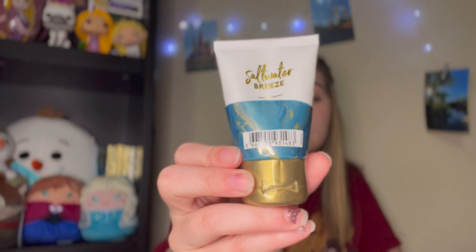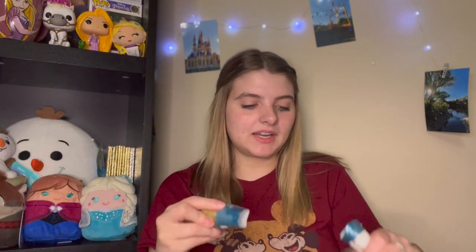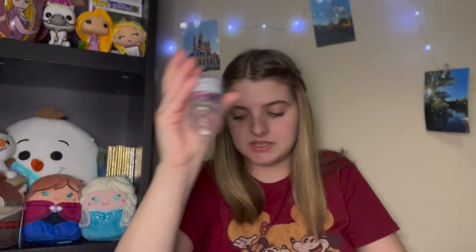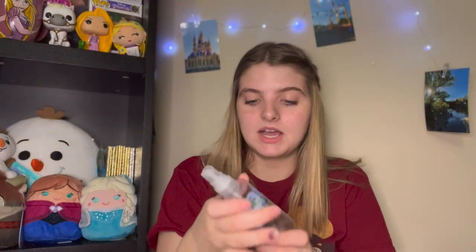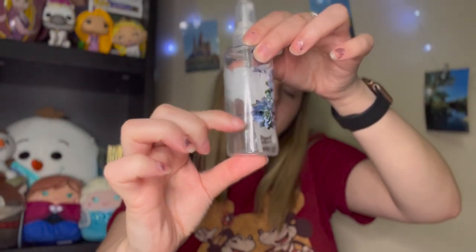The Salt Water Breeze mini has fragrance notes of linen, violet leaves, water blossom, and white musk. It was super good. As I always say — cut open your products, you get at least two or three more uses out of them. Salt Water Breeze is a very fresh scent and I wish they'd bring it back. The next mini I finished was Cactus Blossom, and I also used the fragrance mist in combination with the body cream. Cactus Blossom is so good.